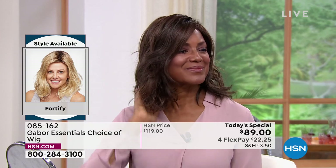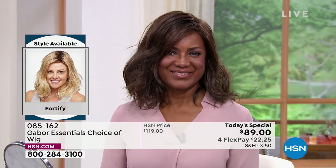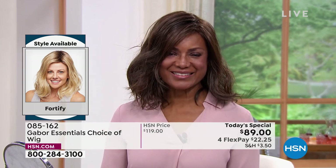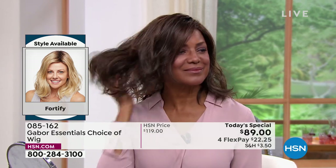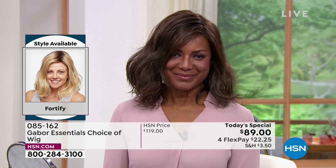And even after you wash it in three to four months — imagine not having to wash your hair for three or four months — it will look just like this because that style, you can't erase it, it doesn't disappear, it doesn't fade, it doesn't frizz. You're in the medium brown — that is a gorgeous look. She looks amazing.